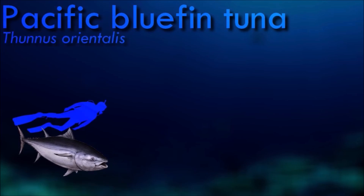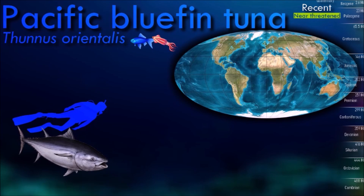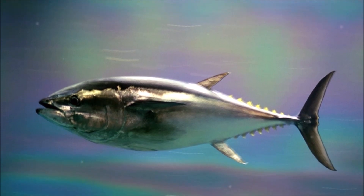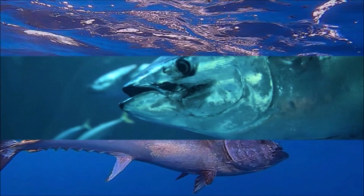Almost all fish are cold-blooded. However, tuna and mackerel sharks are warm-blooded — they can regulate their body temperature. Warm-blooded fish possess organs near their muscles called rete mirabile, which consist of a series of minute parallel veins and arteries that supply and drain the muscles.